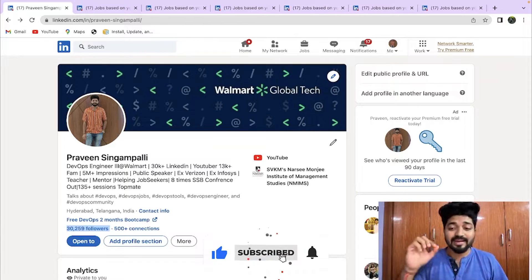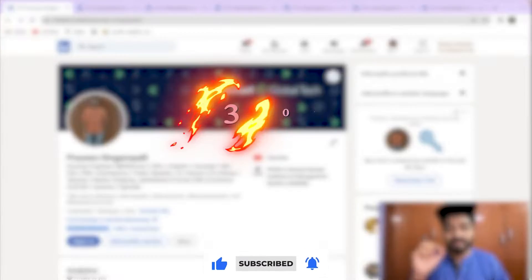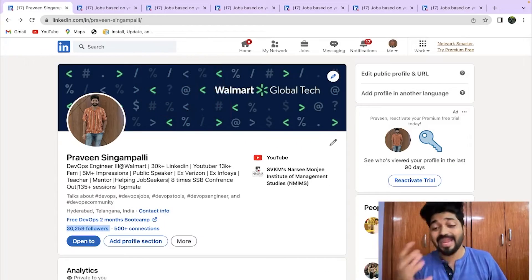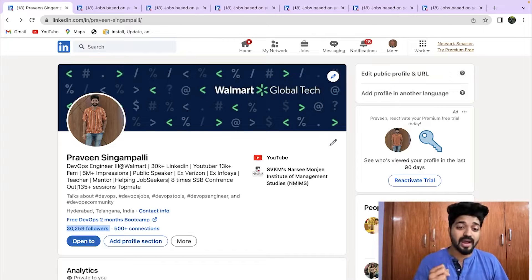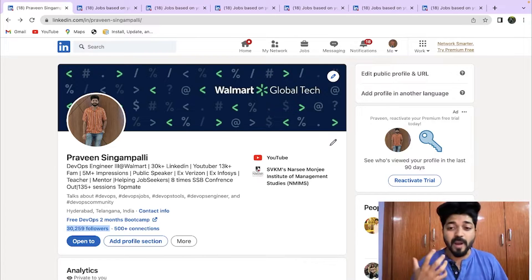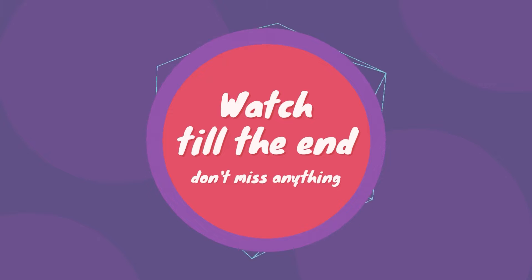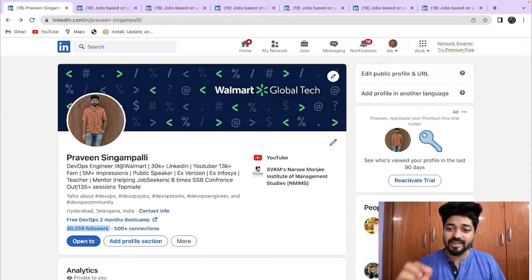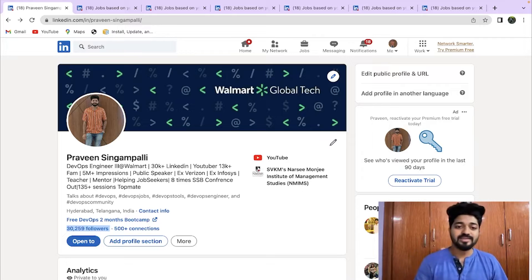Like the video if you're enjoying the content — the like target is 300 plus likes, so I can bring more content on DevOps and cloud job opportunities. Don't miss anything, because every point I share can change your life in the job search.